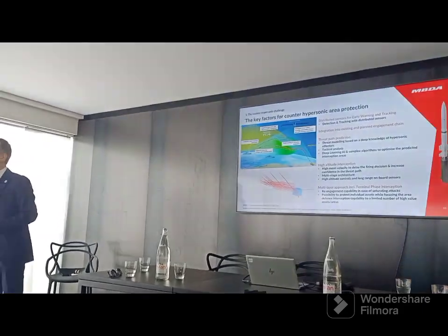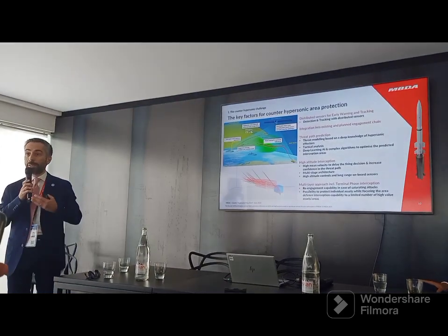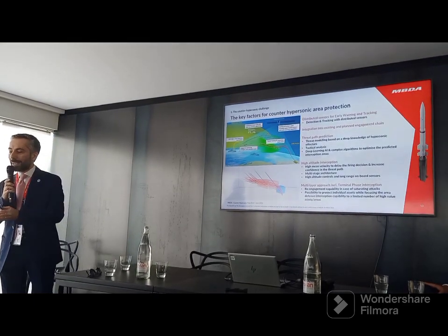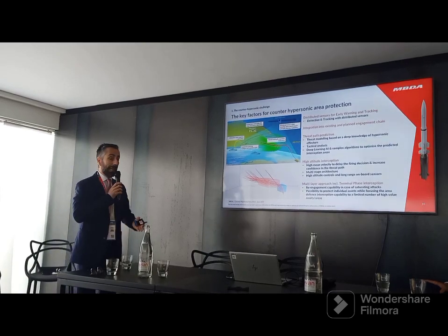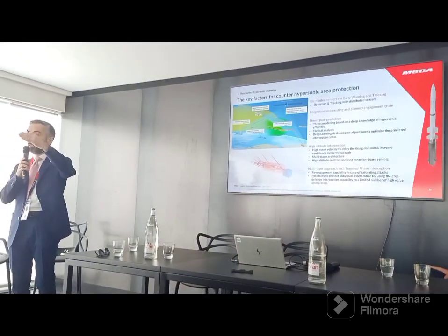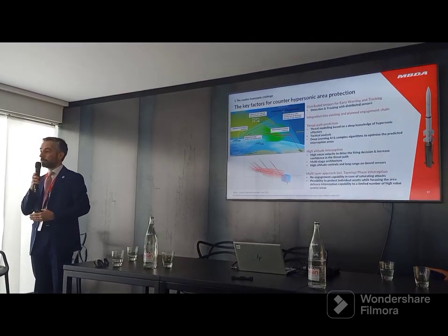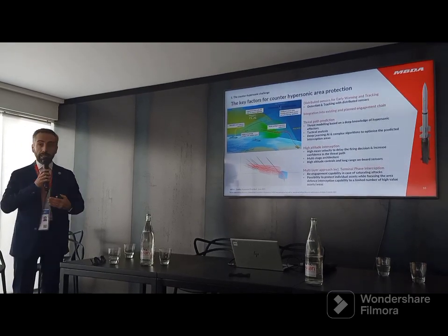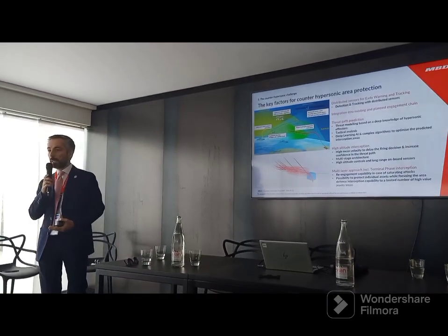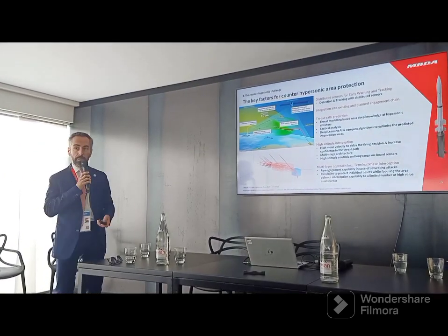In such a strategy, the window of interception will be short. So we have to help the human operator to define the right strategy and to propose the right time for launching the missiles. As this window is short, we cannot re-engage. The missile is launched, and if the interception does not work, the only possibility is self-protection or local protection — done by another agile effector. In our case, at MBDA, we have the Aster, which has this capability to be the second layer against high-end hypersonic threats.